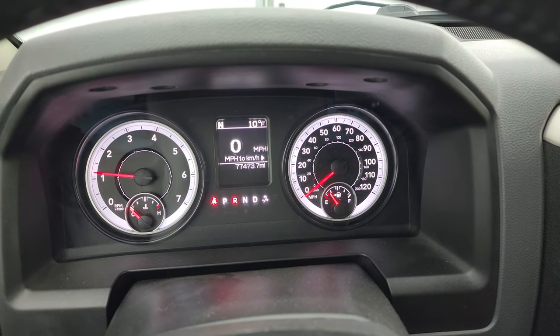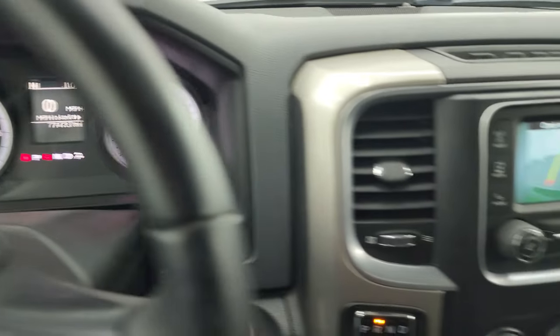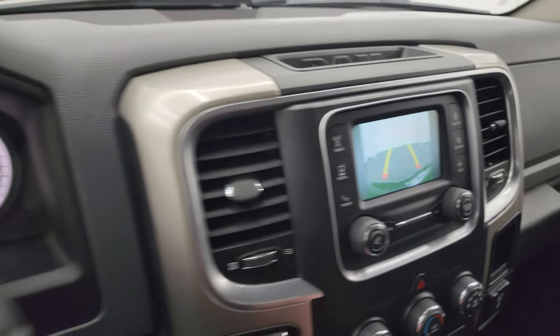Starts right up. No check engine lights or anything like that. There is your backup camera — that is working nicely.